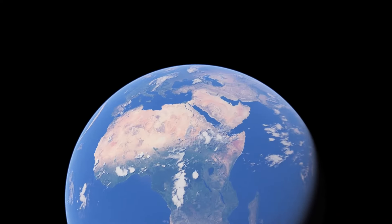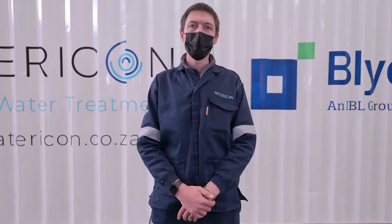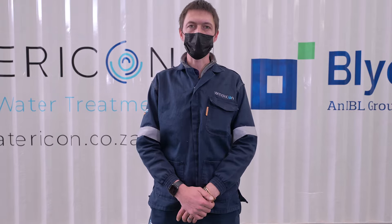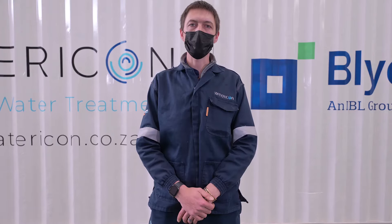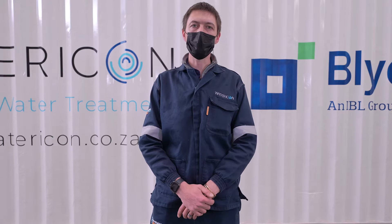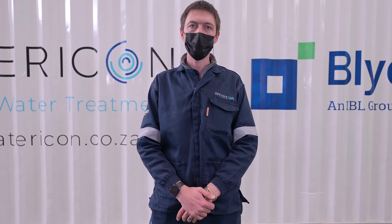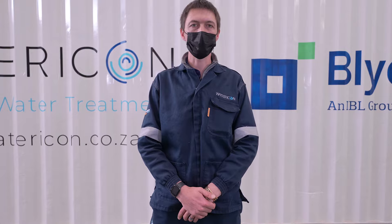Mauritius is an island nation situated about 2,000 kilometers off the southeast coast of Africa. During the rainy seasons in Mauritius, the availability of surface water increases substantially. However, this water ends up in the river intake system and becomes unsuitable for human consumption, and finally ends up in the ocean, untreated and unutilized.